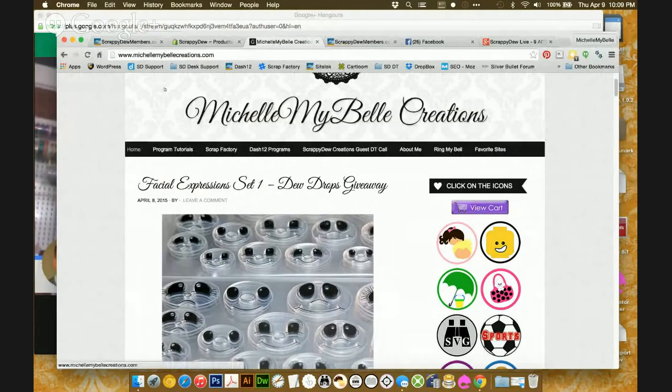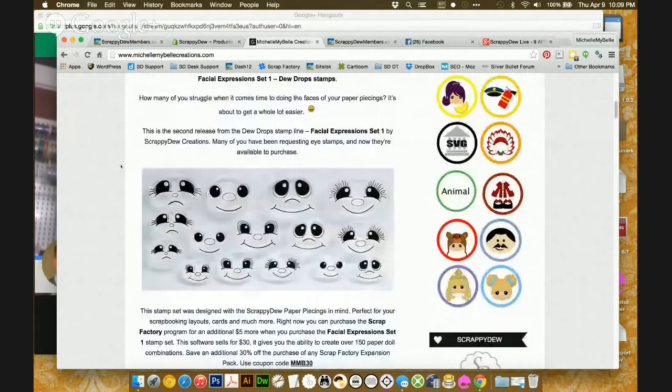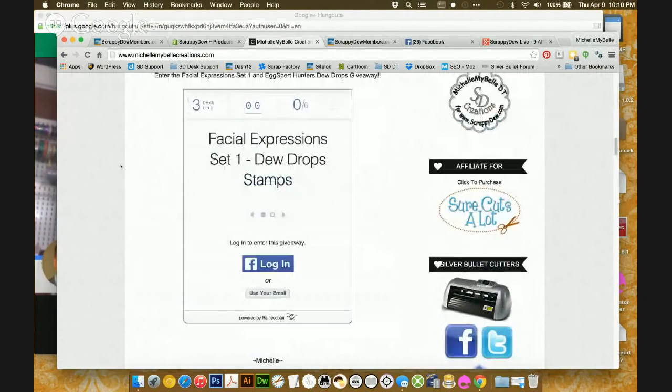If you go to my blog at michellemybellcreations.com, it will be the very first post. If you scroll all the way down, you can enter the giveaway right there and log in using your Facebook account or your email. The giveaway will run for three days. Now, if you plan on winning and don't plan on buying — here's what we're going to do: because we're limited on this stuff, if you do win, we will refund your money. So if you're wanting your stamps but holding out, go ahead and purchase them, enter the contest, and we'll refund your money if you win.